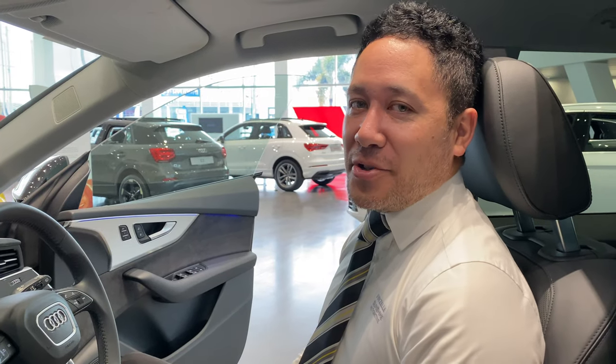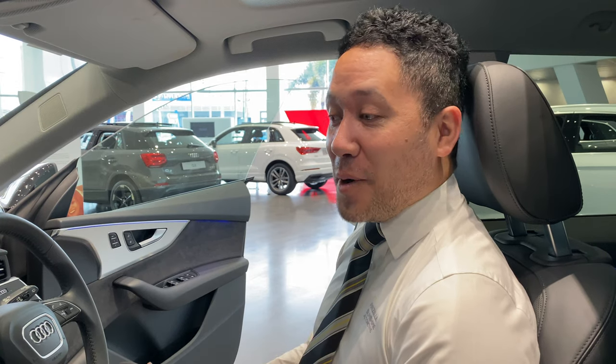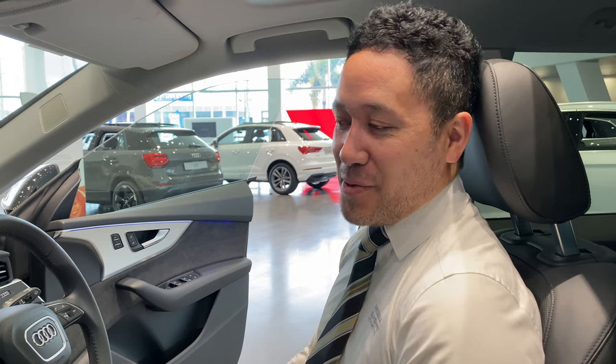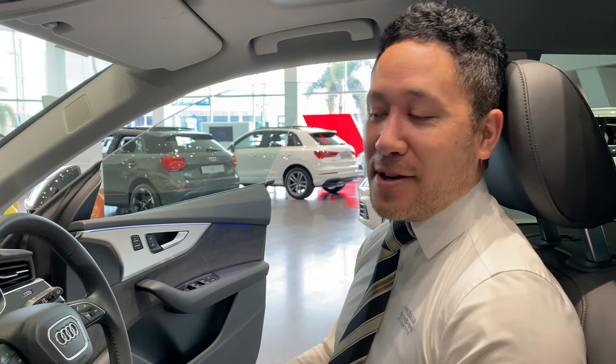Hey guys, my name's Javan. I'm introducing today the Audi Q8, a vehicle that you have the opportunity of winning and taking home with you and putting in your driveway. I'm just going to showcase a couple of features on the car, just to get you all excited about it.